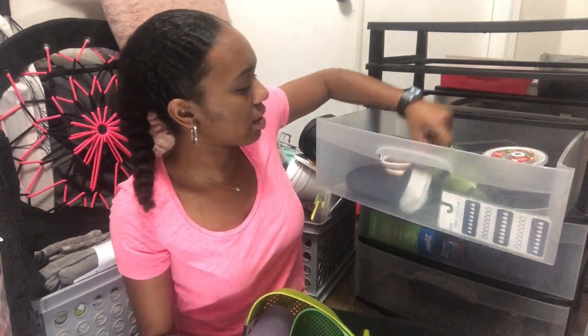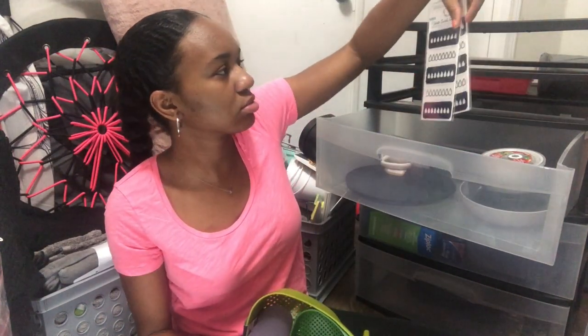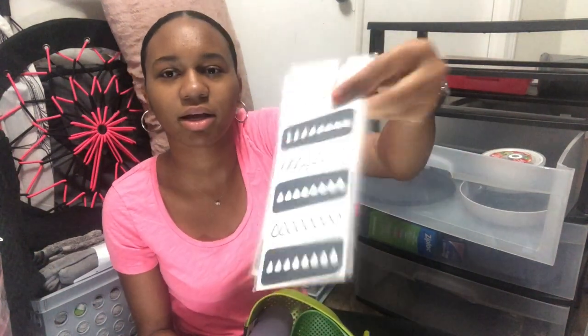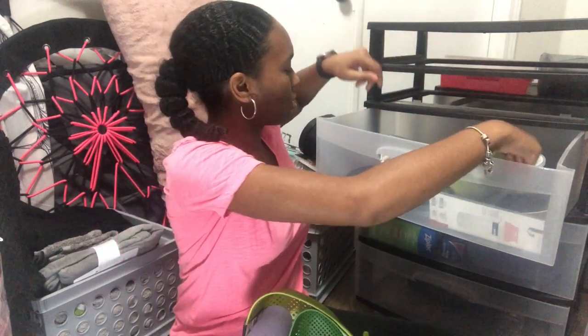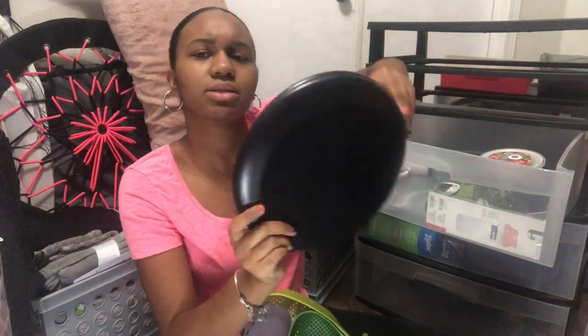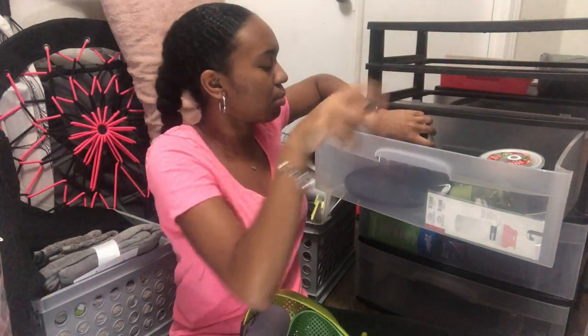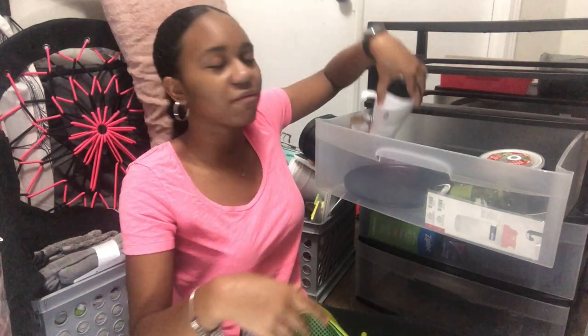I have a smoothie bottle and these little water intake trackers from Target. I also have two plates — I got the plates, bowls, and in-between plate-bowl from Target. And I have this container that says 'tea' that I got from HomeGoods.